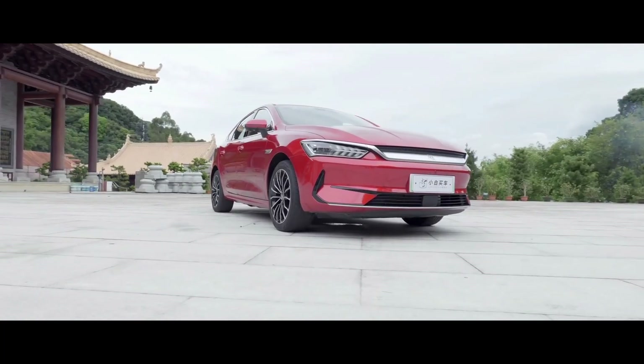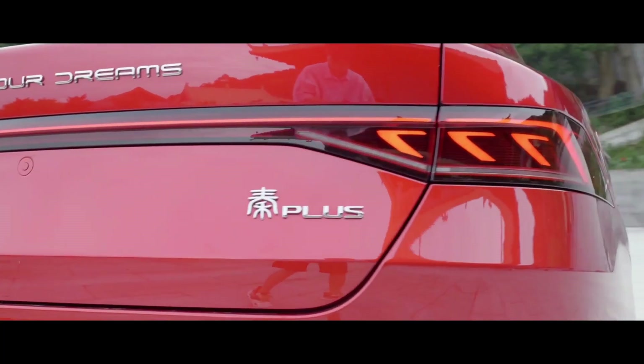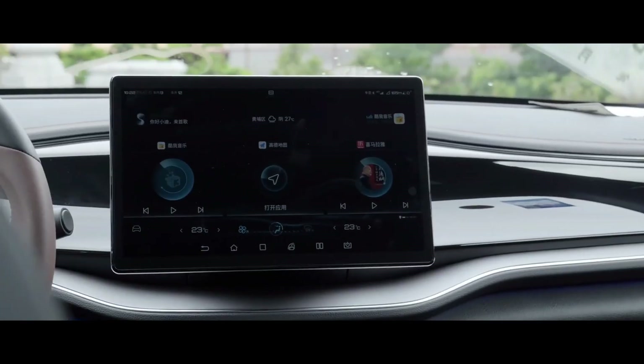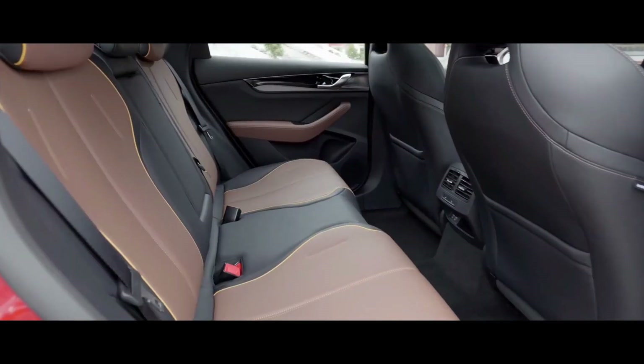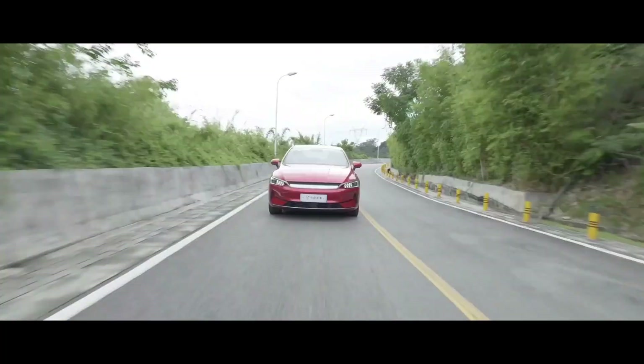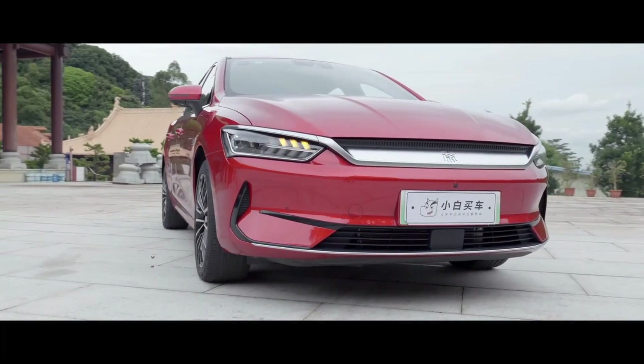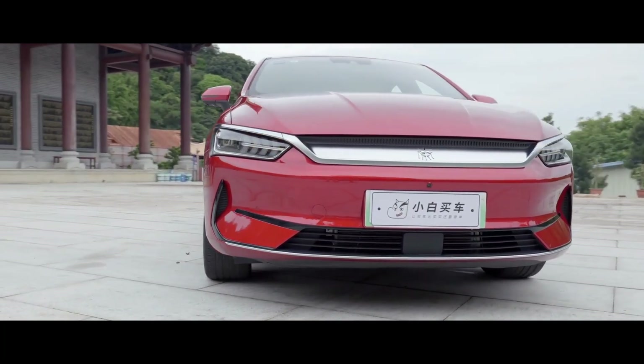Introducing the 2023 new BYD Qin Plus EV, the ultimate in automotive technology and elegance. This cutting-edge product boasts advanced features and enhanced functionality, making it the perfect choice for discerning merchants to stock in their car dealership or distribution network.